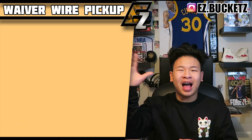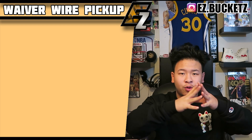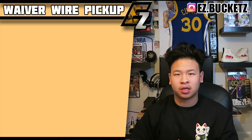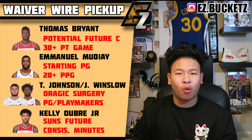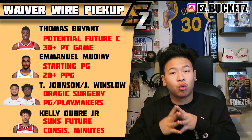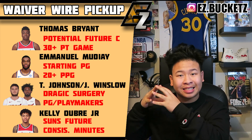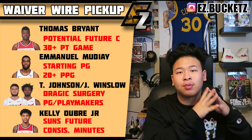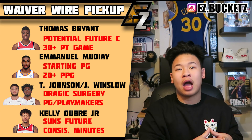Moving to waiver wire targets — I've got five for you guys. First is Thomas Bryant of the Washington Wizards. He had a 31-point, perfect field goals game recently. He seems to be that starting center while Dwight Howard is out, and if he keeps playing like that I believe they don't even need Dwight Howard back because Bryant is young and reminds me of a Clint Capela-type player.